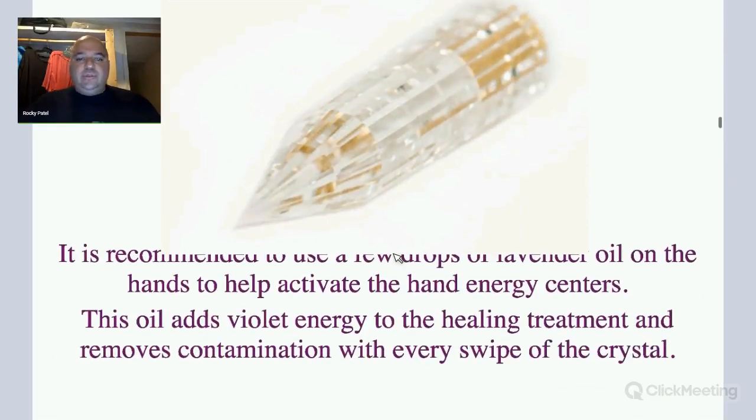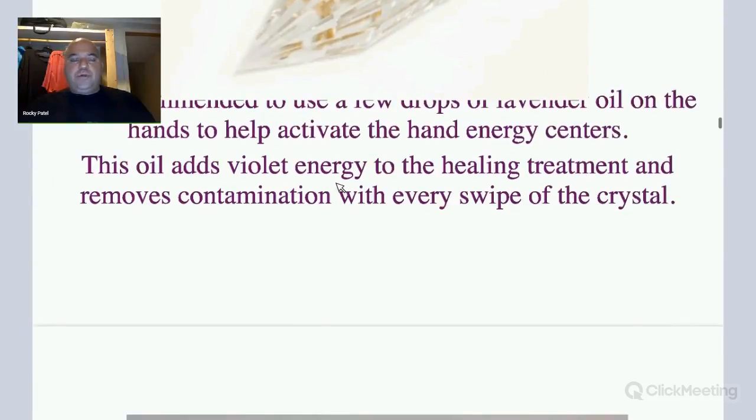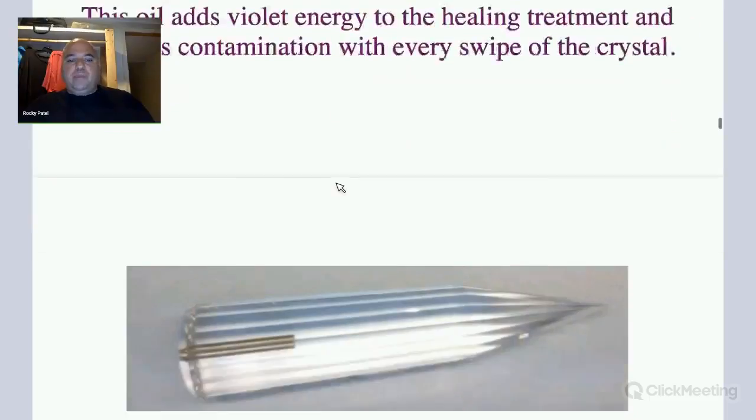It is recommended to use a few drops of lavender oil on the hands to help activate the hand energy centers. This oil adds a violet energy to the healing treatment and removes contamination with every swipe of the crystal. When you put lavender oil on a crystal, it helps make the energy come out violet. It's very powerful — good for doing emotional work on people.